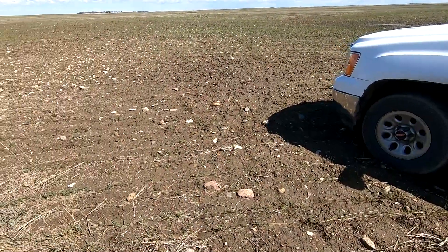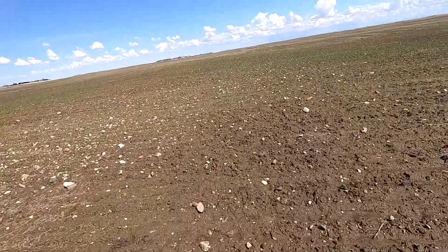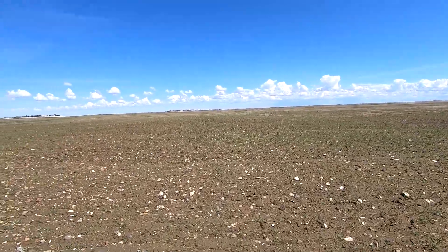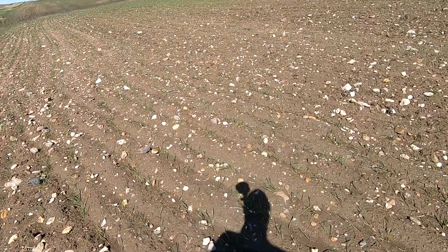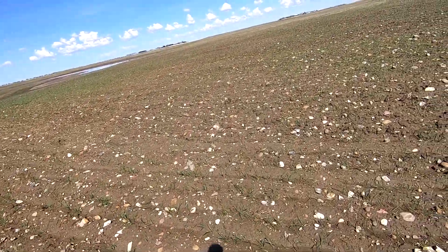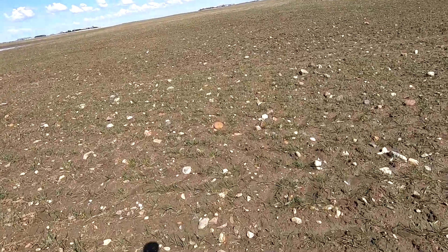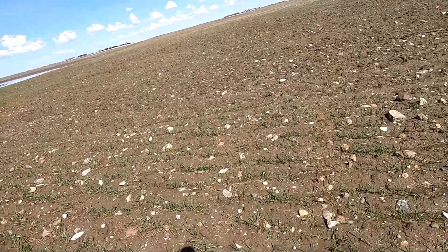I'm stopped here where we have a field of mustard and a field of Durham that are some of the first seeded, right across from each other. So let's check that out. This is the field of Durham - as you can see there's quite a bit growing here, it's up pretty good. It won't be very long and we'll be looking at getting this stuff sprayed in-crop.